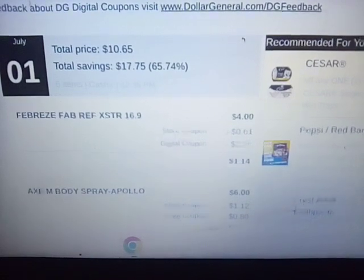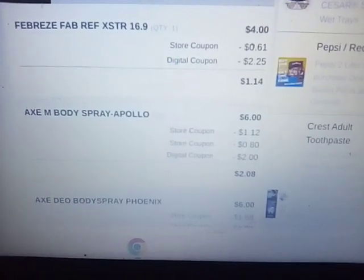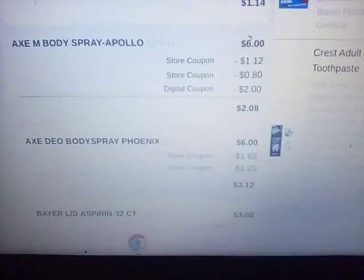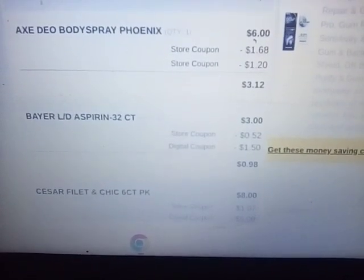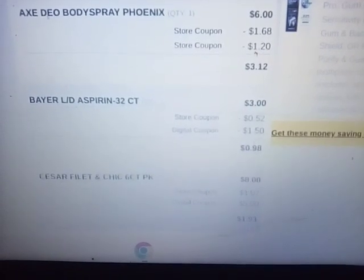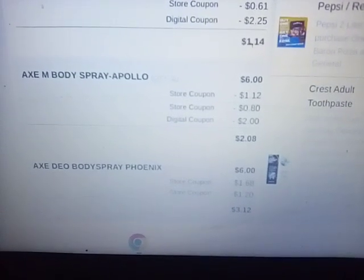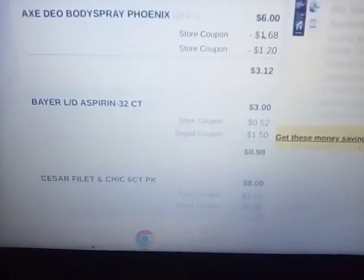Let's go through it. I did the Febreze — I had the $2.25 coupon. I had a $2.00 coupon for the Axe, and then there was a $1.00 off each Axe plus the instant savings. I had a $1.00 and a $2.00, which was $3.00 plus the $2.00, so it made one of them $2.08 and one of them $3.12. They're normally $6.00.